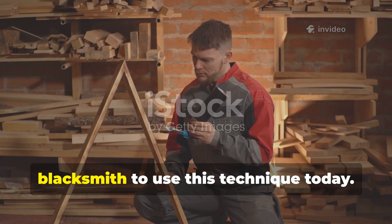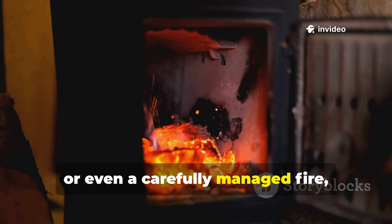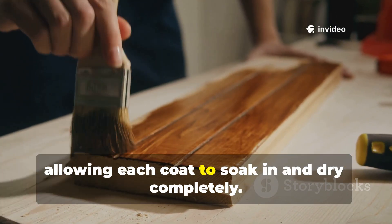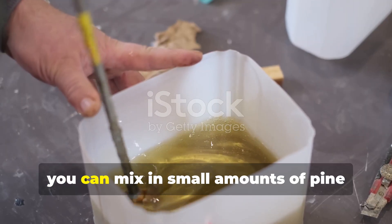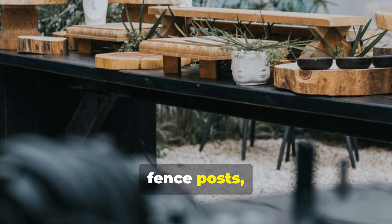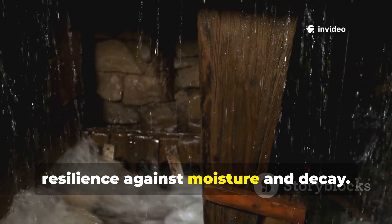You don't need to be a medieval blacksmith to use this technique today. Start with freshly cut or well-dried timber. Heat the wood gently using a kiln, a wood stove, or even a carefully managed fire, just enough to open the pores. Then apply multiple coats of boiled linseed oil, allowing each coat to soak in and dry completely. For added protection, you can mix in small amounts of pine resin or beeswax to create a harder, weather-resistant surface. This method is perfect for outdoor beams, fence posts, garden furniture, or even wooden tools. Over time, the wood develops a rich, deep colour while maintaining exceptional resilience against moisture and decay.